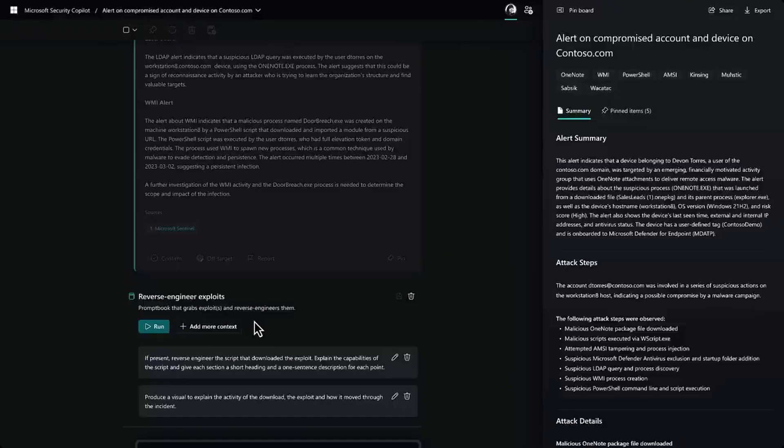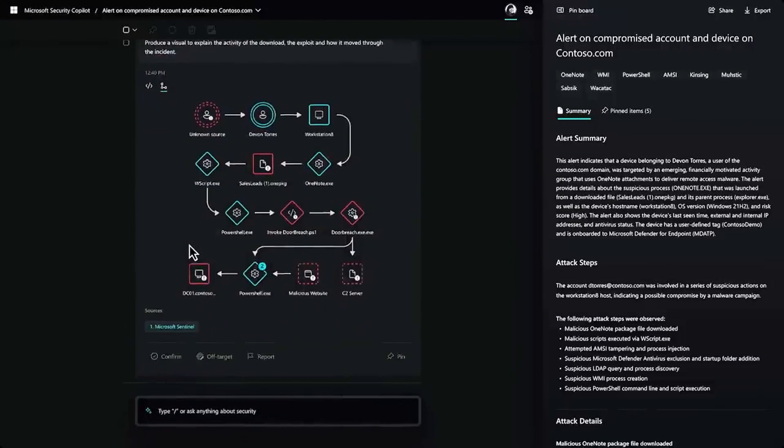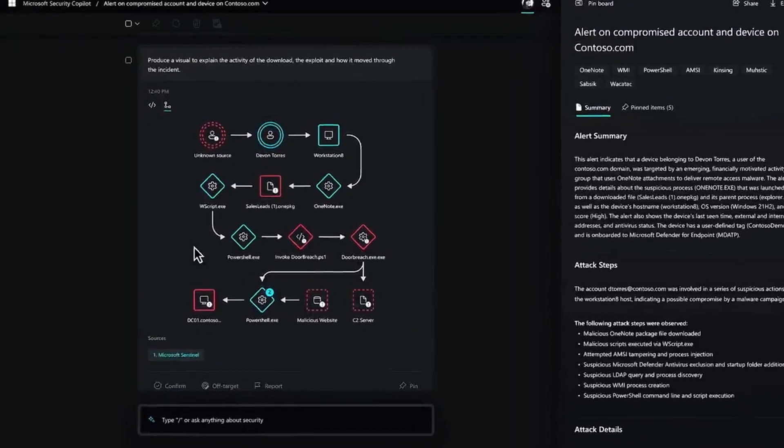Prompts can be collected into something called a prompt book — essentially a set of steps or automations that either I or a person on my team has developed. One of my coworkers asked Security Copilot to reverse engineer a script, and it did it. They saved that prompt to a prompt book, and now I can use it.